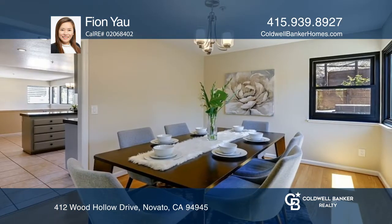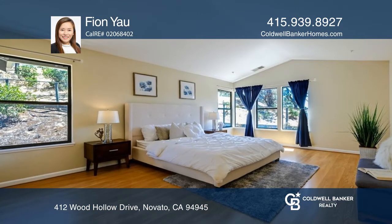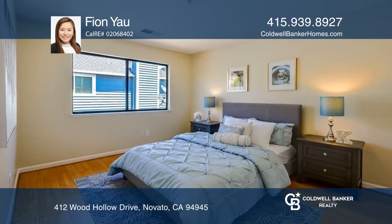The family room has a wet bar, one half bath, and a laundry room. The second level has three bedrooms, a hall bath, and a primary suite with an ensuite bath that has two sinks and a soaking tub.